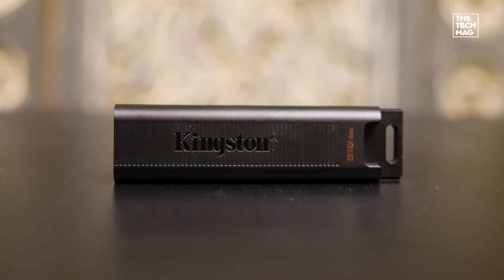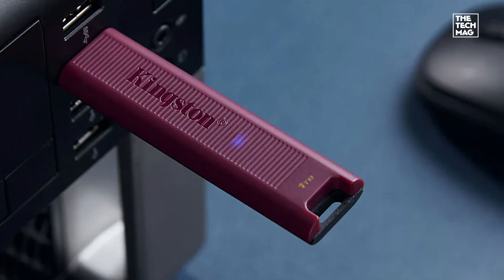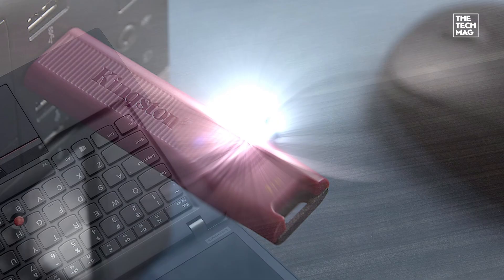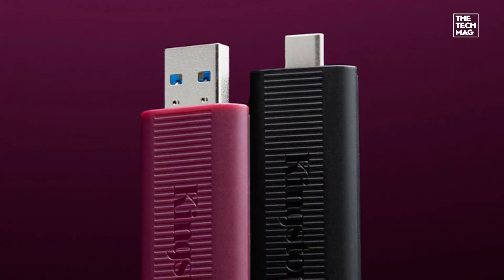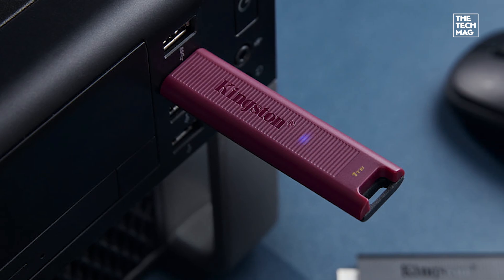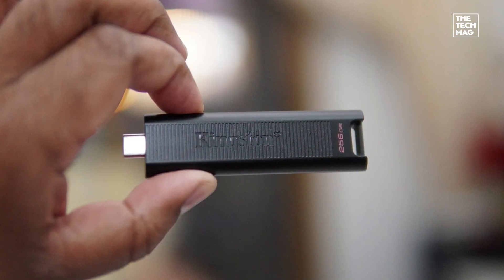The Speed Specialist. If you're moving large files regularly — think 4K video, raw photo libraries, or bootable OS images — the Kingston Data Traveler Max is built for that kind of load. It uses USB 3.2 Gen2 with a USB-C connector, delivering read speeds up to 1,000 MB/s and write speeds around 900 MB/s, which puts it in the same league as some portable SSDs.